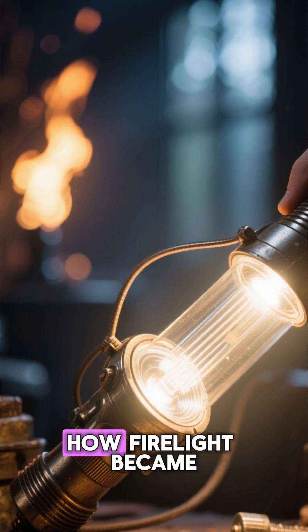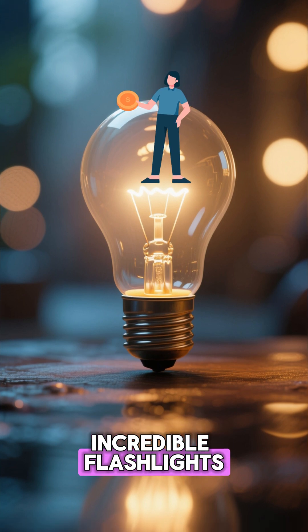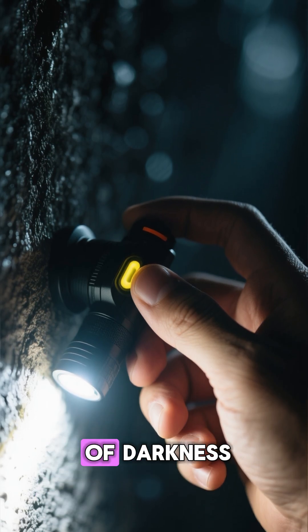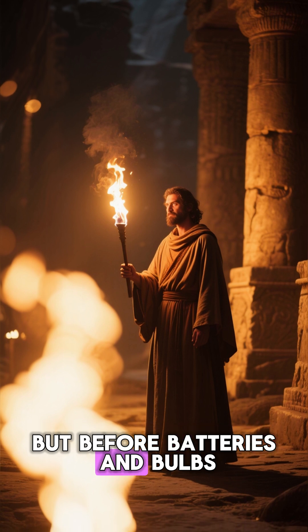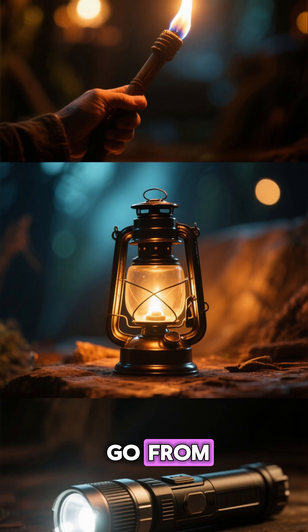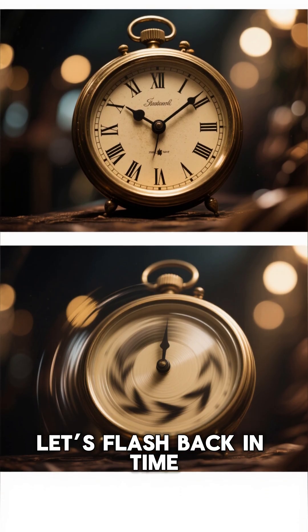The origin of flashlights — how firelight became portable electricity. Have you ever thought about how incredible flashlights really are? With a single click, we summon light out of darkness. But before batteries and bulbs, people carried fire to see at night. So how did we go from flaming torches to pocket-sized beams of light? Let's flash back in time.